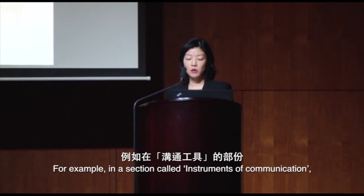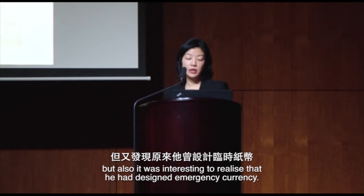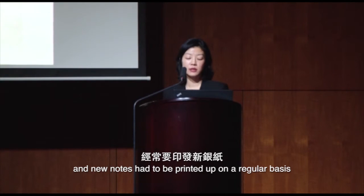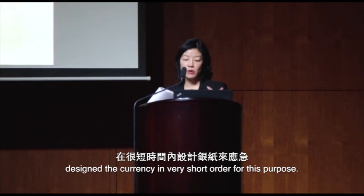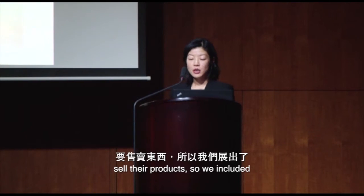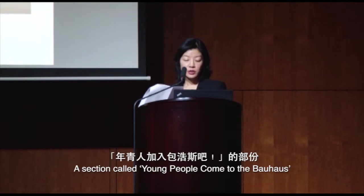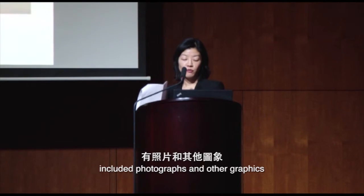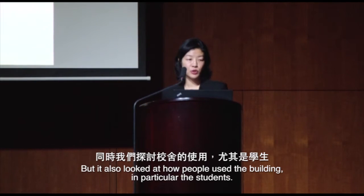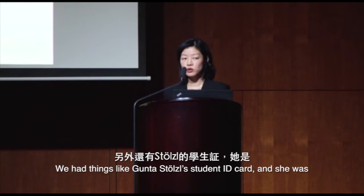In a section called 'Instruments of Communication,' we did feature Herbert Bayer's cigarette pavilion — a design for a trade fair — but it was also interesting to realize he had designed emergency currency. Germany was in the midst of hyperinflation, and Bayer designed the currency in very short order. The Bauhaus also had financial problems and was always having to market itself, so we included an example of a price quote for the sale of furniture and textiles. A section called 'Young People Come to the Bauhaus' included photographs, graphics, film, and architectural models documenting the building and how students used it.